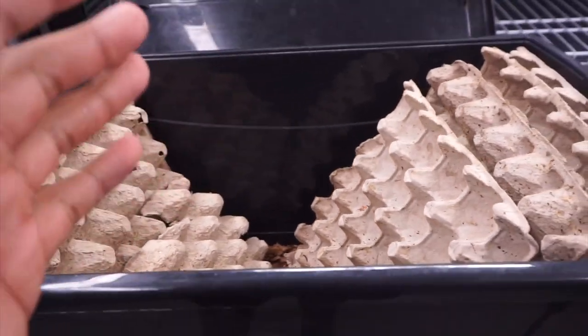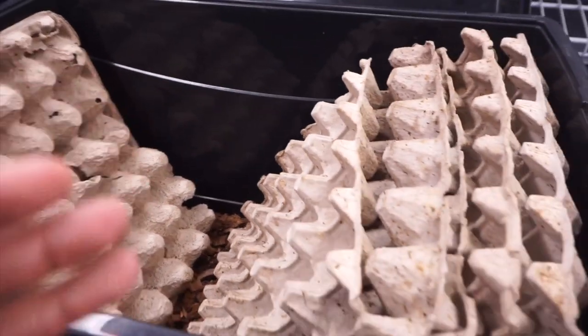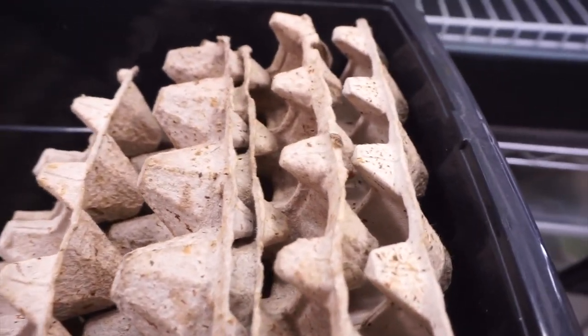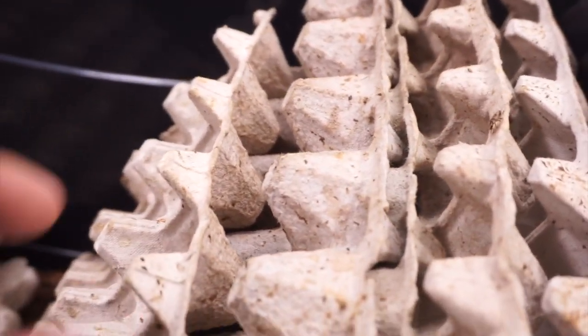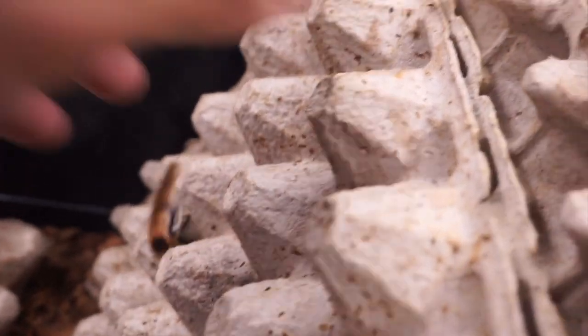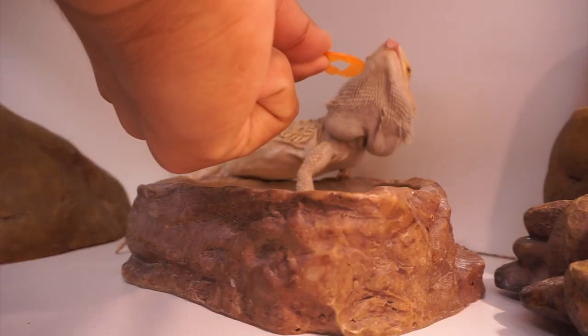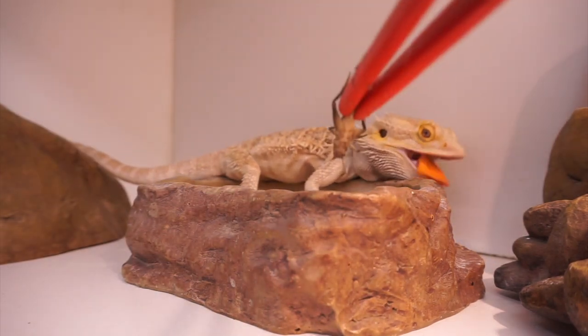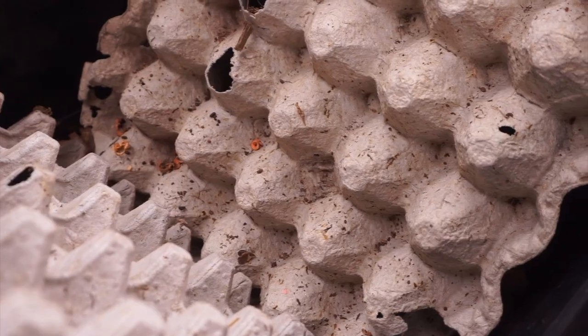Welcome back to another video on this channel. In today's video I wanted to share with you my colony of discoid roaches. Some of you might find this gross, some of you might find this fascinating, but the discoid roaches I have I feed to my bearded dragons. It's very important to have feeders on hand, especially if you have multiple reptiles.